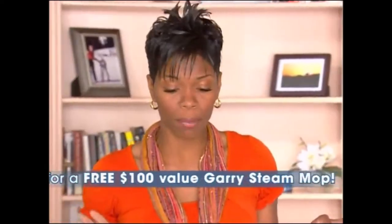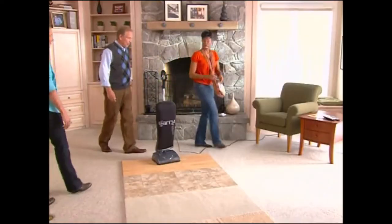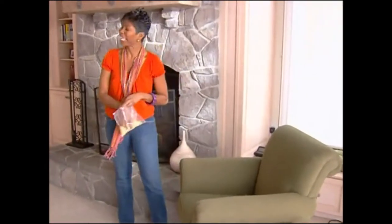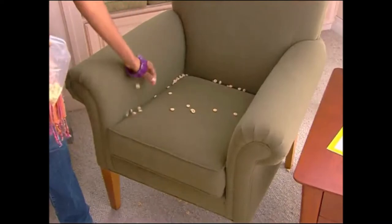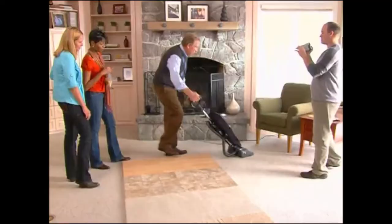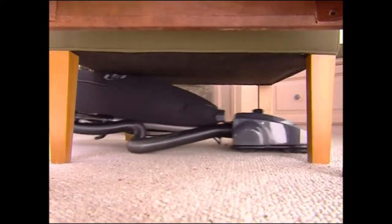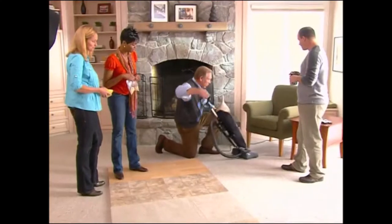Unfortunately, Bob, the cereal my kids spill does not line up in a nice neat row like that. It ends up underneath the furniture, on top of the furniture, and in the cushions of the furniture. Can Gary handle that? It goes everywhere, and so does Gary. Gary will even go down into all those low, hard-to-reach places that other vacuums can't get to.